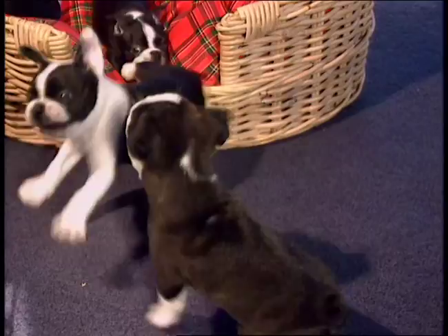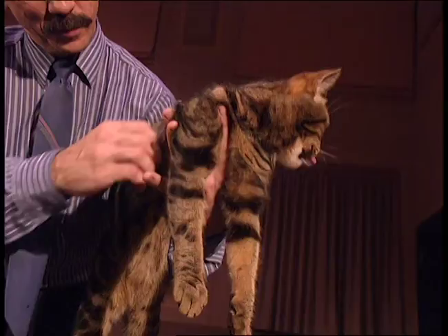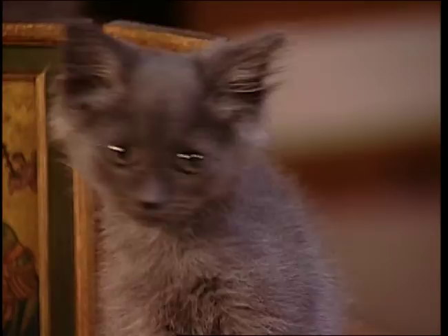Next, on Animal Attractions: which one of these puppies will pass your puppy test? Everything you need to know before you bring home a new kitty. Our pet trainer finds a shelter pet a new loving home. And home tips for fleas, puppy teething, and upset stomachs. All this and more on this episode of Animal Attractions TV.